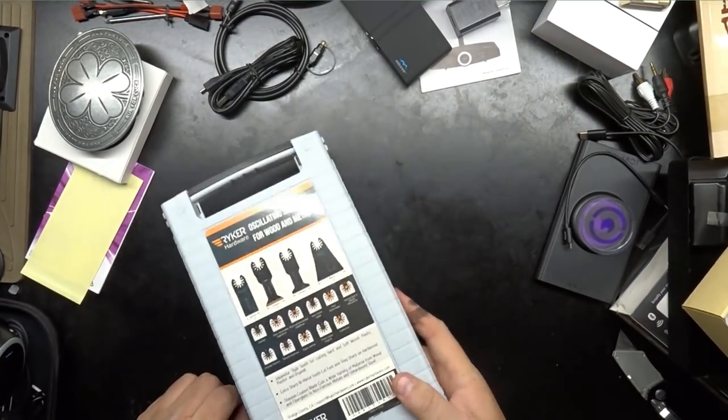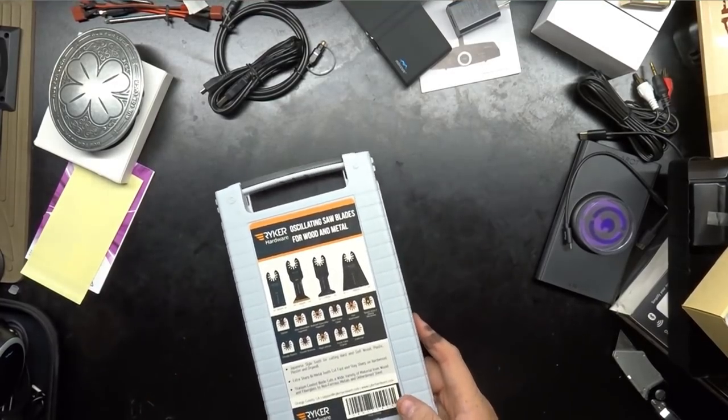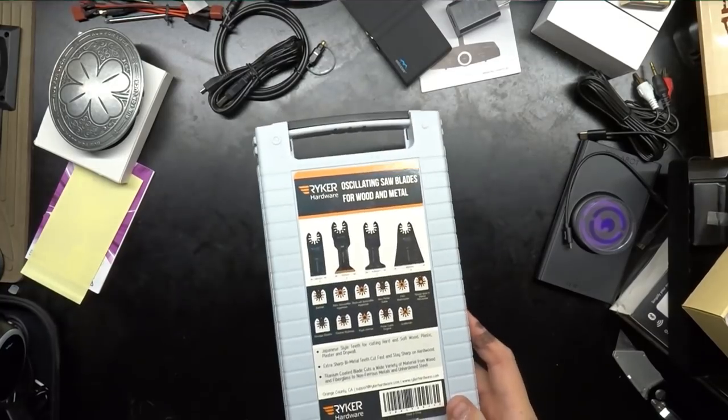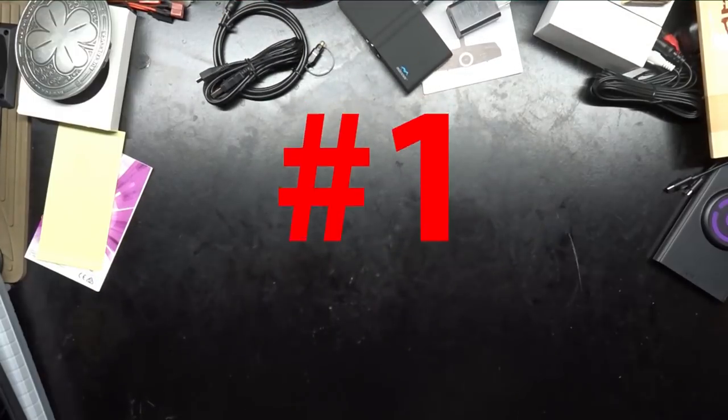Again, that's from our friends over at Ryker — they've sent us this stuff before so as we know these are good quality. I've sent some out to some of you guys. If you got a set, feel free to chime in and let everyone know what you thought of them. We got one last item and this is the one I'm really excited about.